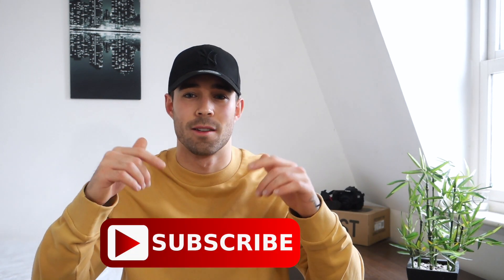Welcome back to another video. First off, we just hit 5,000 subscribers, so huge shout out to you guys — it means the world. So if you are new to this channel, make sure you click that subscribe button down below. And if you do enjoy today's video, make sure you give it a nice big thumbs up because it helps the channel out heaps.